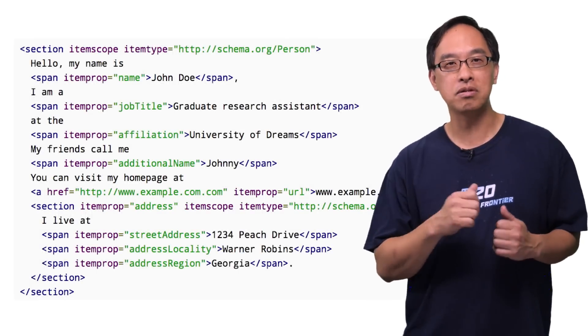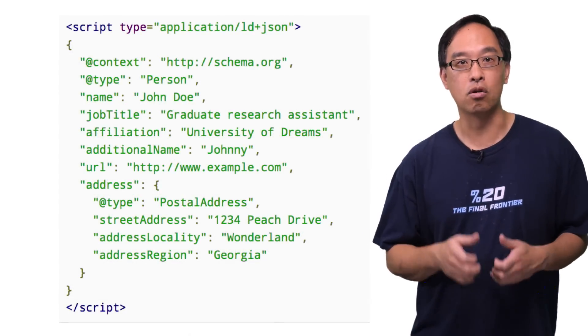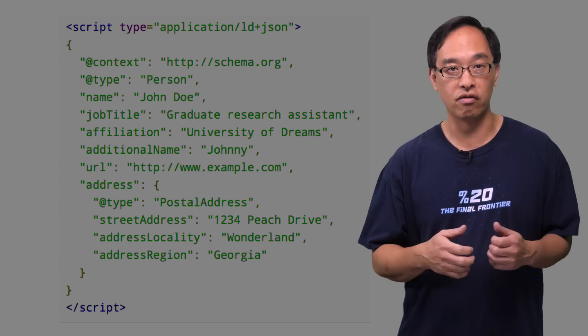Inbox supports two types of markup. Microdata, which you can see here, is XML-flavored, and JSON for Linking Data, or JSON-LD for short. Both formats rely on schema.org for a single, standard, shared vocabulary.